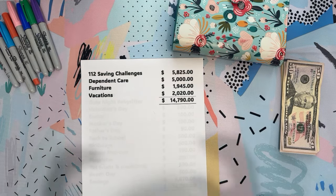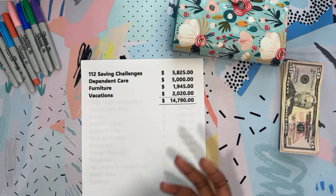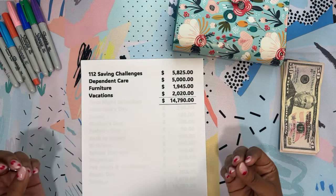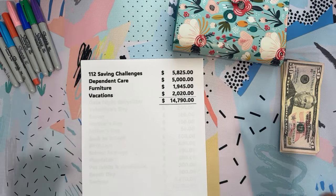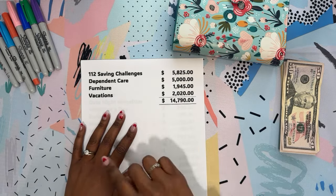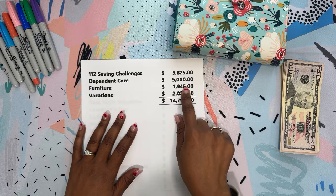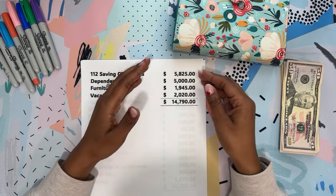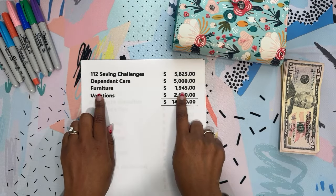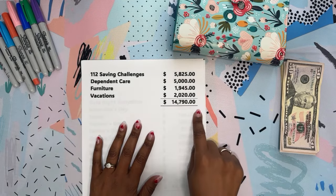Since then, we have made some decisions. We've also pulled out our $5,000 for dependent care — that's if you have young children who go to daycare, before and after care, or summer camp. It's a government benefit where they take the money out of your pay every two weeks, and the limit is $5,000. I put in one claim in December and take the whole amount out at once as a lump sum. We also save for furniture — $1,945 last year — and for vacation in our binders, which was $2,020. So that's a total of $14,790.